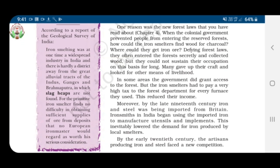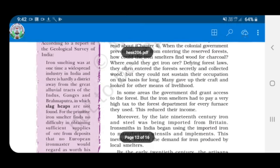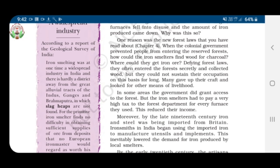By the late 19th century, however, the craft of iron smelting was in decline. In most villages, furnaces fell into disuse and the amount of iron produced came down. One reason was the new forest laws made by the colonial government — when the colonial government prevented people from entering the reserve forests, iron smelters found it very difficult to get wood for charcoal and also iron ore. Defying forest laws, they often entered the forest secretly and collected wood, but they could not sustain their occupation on this basis for long. Many gave up their craft and looked for other means of livelihood.